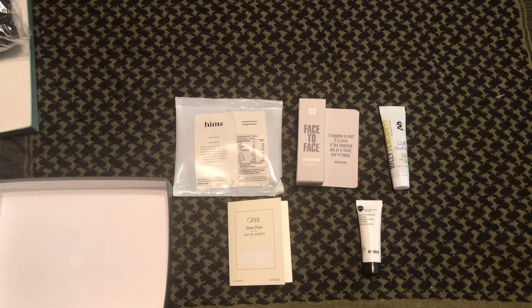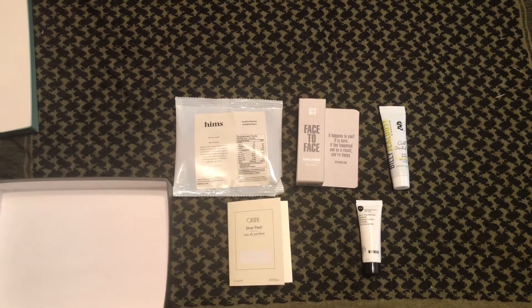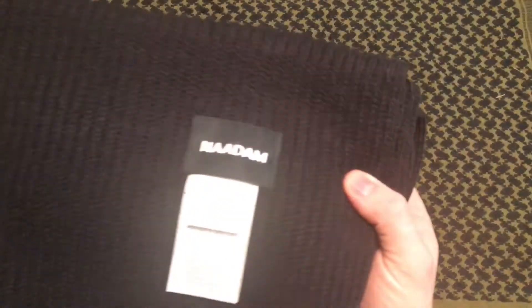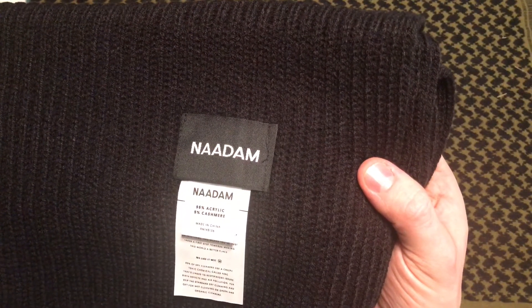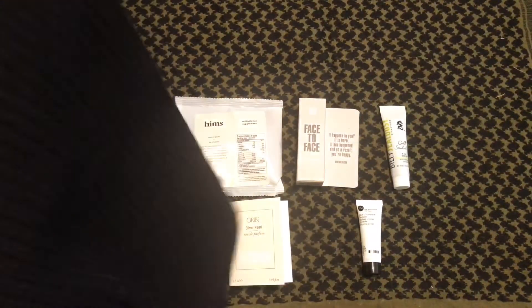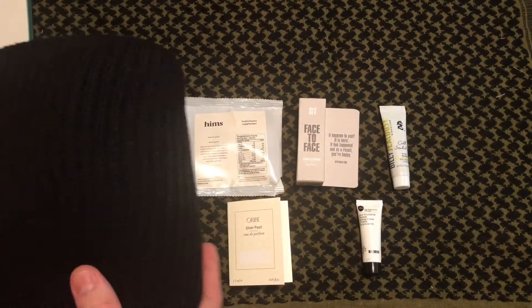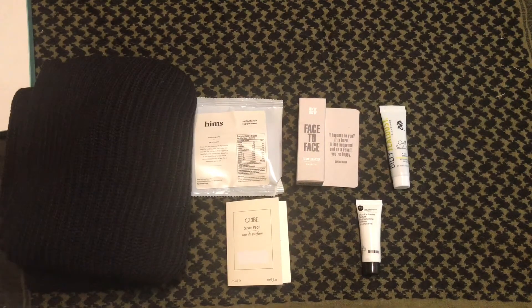Now there's no information on the card about the sample choice item I got, but I'll open it up and show you what it is. This is by a company called Anchorage — it's the Anchorage scarf. It's by Nadam: 95% acrylic, 5% cashmere. It's very soft and feels good. Basically it's just a big scarf, and that was the sample choice item I chose this month. I believe there was another color available, but this was the most relevant option for me.